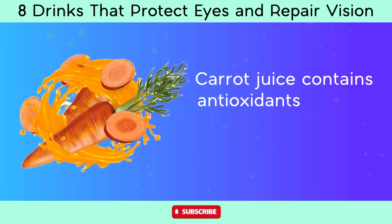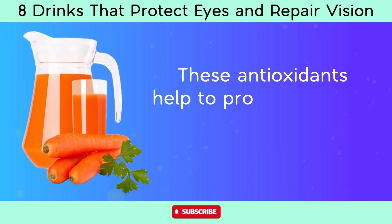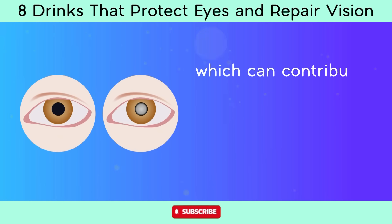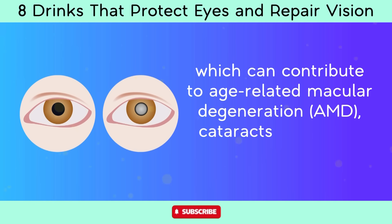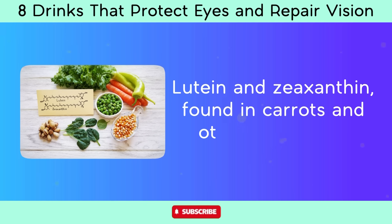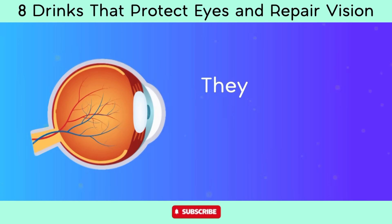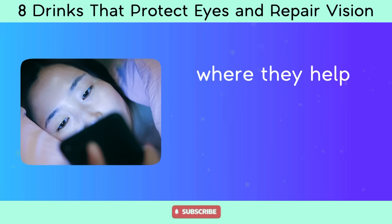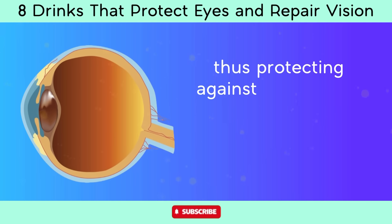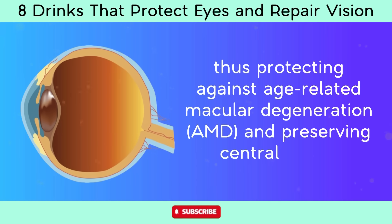Carrot juice contains antioxidants such as beta-carotene, lutein, and zeaxanthin. These antioxidants help protect the eyes from damage caused by free radicals, which can contribute to age-related macular degeneration (AMD), cataracts, and other eye conditions. Lutein and zeaxanthin found in carrots and other vegetables accumulate in the macula of the eye, where they help filter harmful blue light and neutralize free radicals, protecting against AMD and preserving central vision.